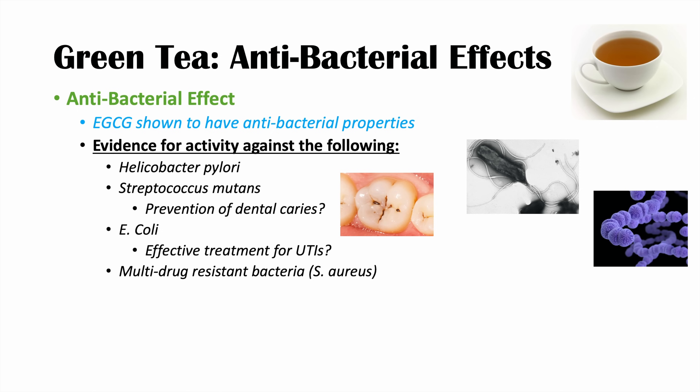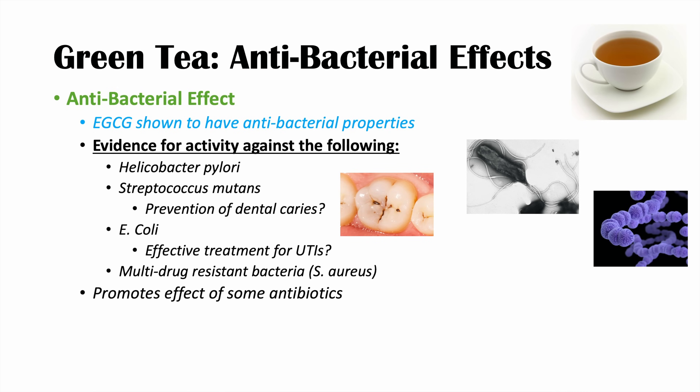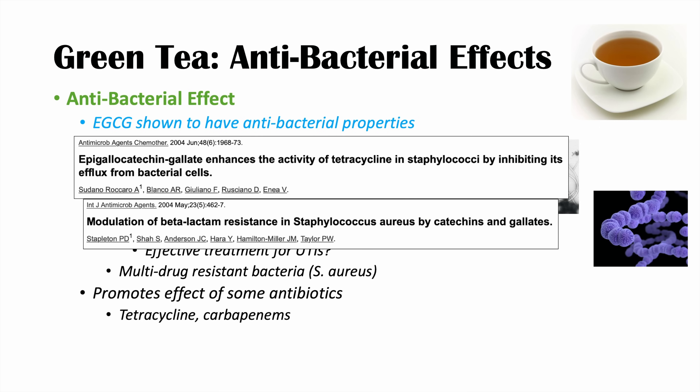There's also evidence that green tea may have modulatory effects on multi-drug resistant bacteria like Staphylococcus aureus. Green tea also seems to promote the effect of some antibiotics, including tetracycline and carbapenems. EGCG seems to enhance tetracycline activity — especially in staphylococci — by inhibiting the efflux of tetracycline from the bacterial cell. Green tea and EGCG have also been shown to help modulate carbapenem activity to treat beta-lactam resistant staphylococci infections.